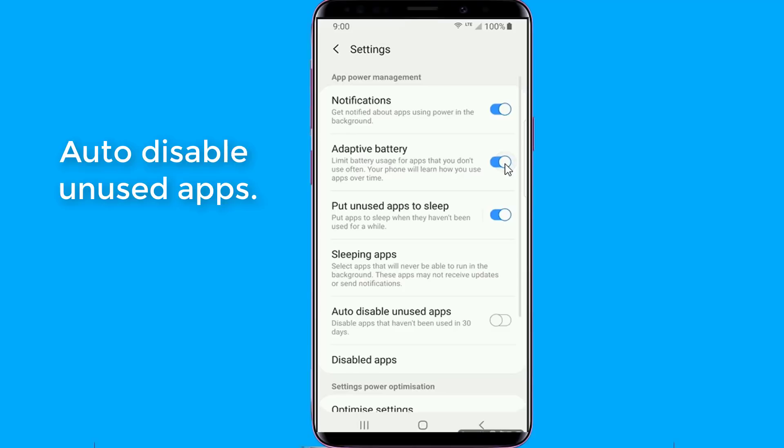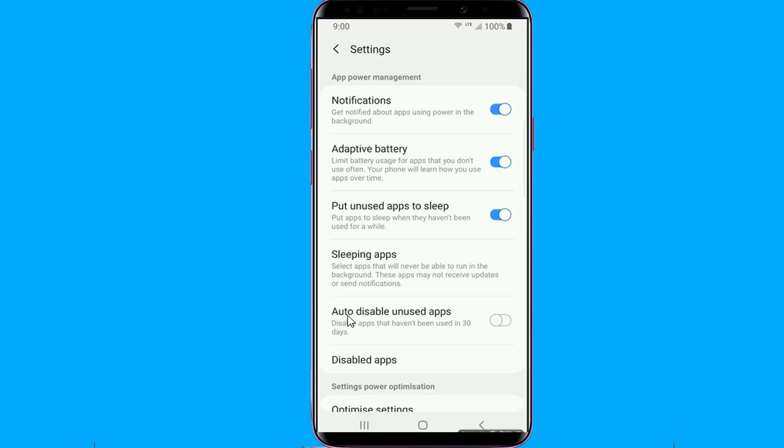Auto Disable Unused Apps: Samsung is expanding the advanced battery features on Galaxy devices with Android Pie with a new feature that disables apps that aren't used for 30 days. It can be considered an extension of the existing option that puts apps that haven't been used for 3 days or so to sleep and prevents them from running in the background. Combined with Adaptive Battery, Android Pie offers plenty of battery saving features.